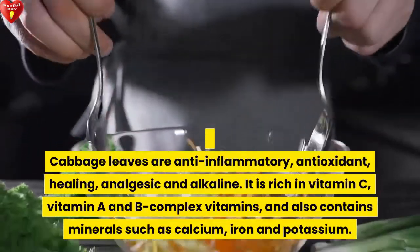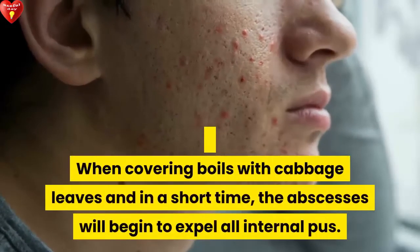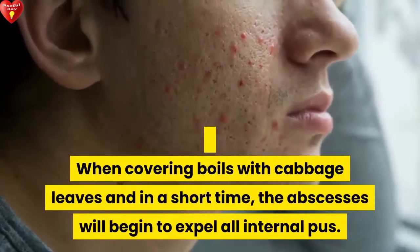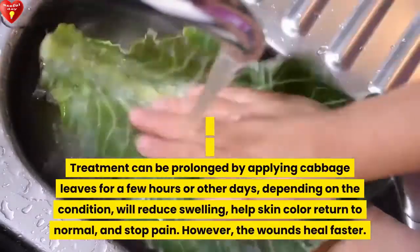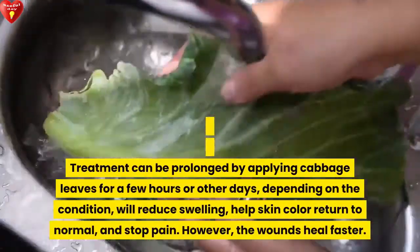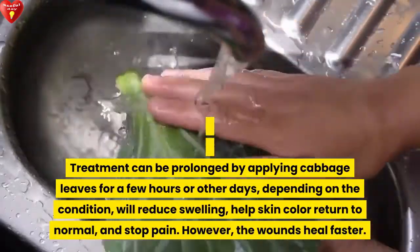Cabbage leaves also contain minerals such as calcium, iron, and potassium. When covering boils with cabbage leaves, in a short time the abscesses will begin to expel all internal pus. Treatment can be prolonged by applying cabbage leaves for a few hours or other days depending on the condition. It will reduce swelling, help skin color return to normal, stop pain, and the wounds will heal faster.